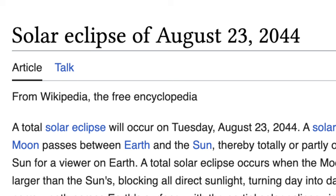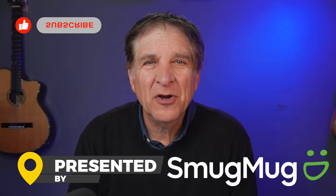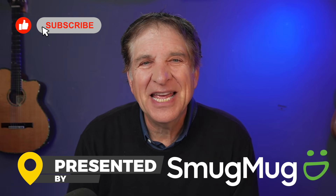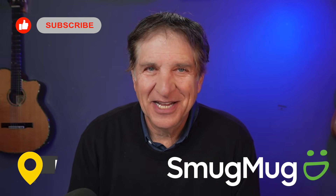Try to practice some of this before the eclipse, because you're not going to get another chance to try it again the next day. In fact, you're going to have to wait for 2044 — August 23rd to be exact, and the location is Banff, Canada. See you there, right? I'm Jefferson Graham. Stay tuned for more Photowalks TV, photo tips, and travel adventures. I'll look forward to seeing y'all on the next Photowalk.